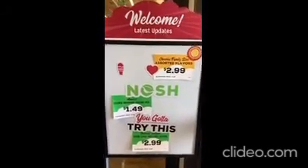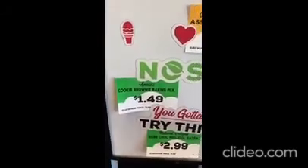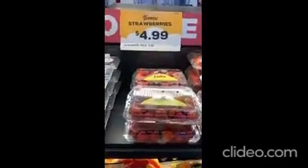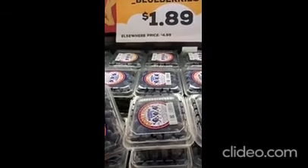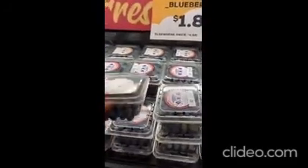This is cool — there is a welcome latest updates board. We've got Cheerios, brownie mix, and dark chocolate dates. One pound — this is a good deal. A two-pound strawberry for $4.99 — this is a good time. We've got blueberries too.